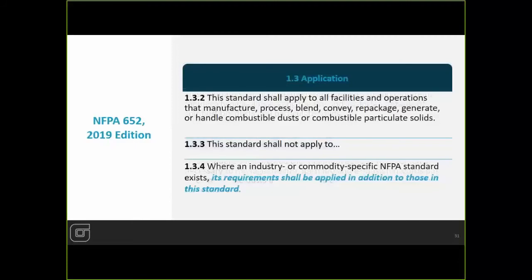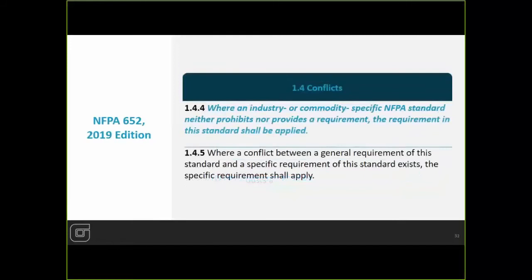This standard shall apply to all facilities and operations that handle combustible particulate solids that in that handling can generate combustible dust — milling, grinding, cutting, material handling like moving powder into your reactors. All of these things require air material separators. You'd always fall under NFPA 652 first, and then you'd look at your industry-specific standard. Where an industry-specific NFPA standard neither prohibits nor provides a requirement, always refer back to NFPA 652 — that's why it's a catch-all master document.